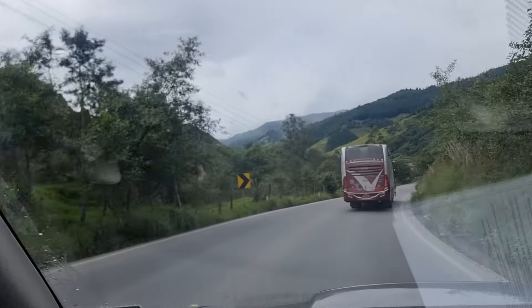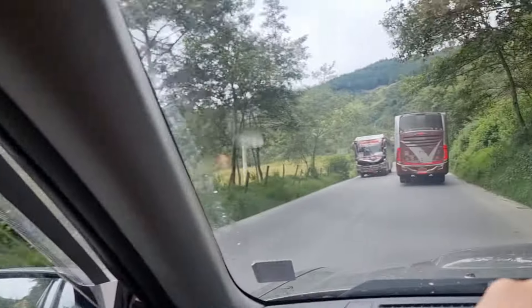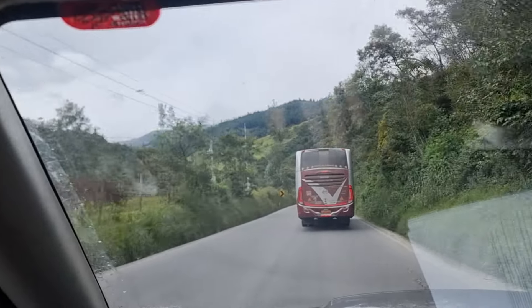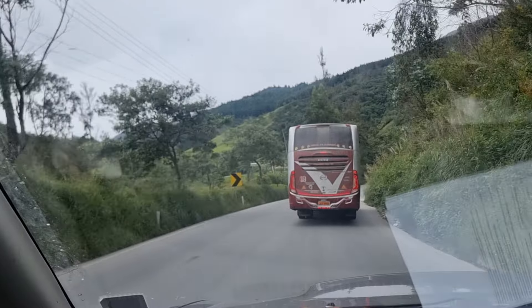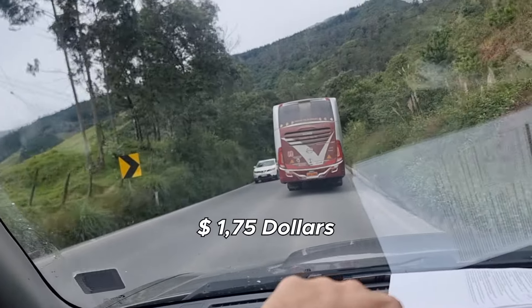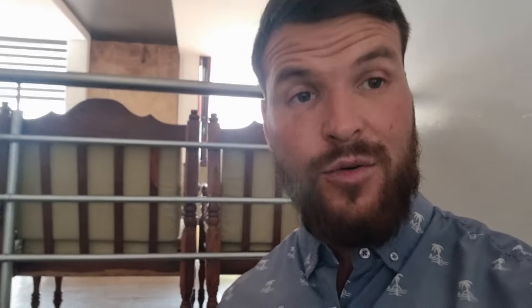Look at those nice views as we're coming down into Loja. Two Vilcaturis buses — Vilcaturis is one of the bus companies that goes back and forth between Loja and Vilcabamba every 15 minutes to half an hour. It costs I believe $1.75, but it takes a little longer because they have to stop along the way.